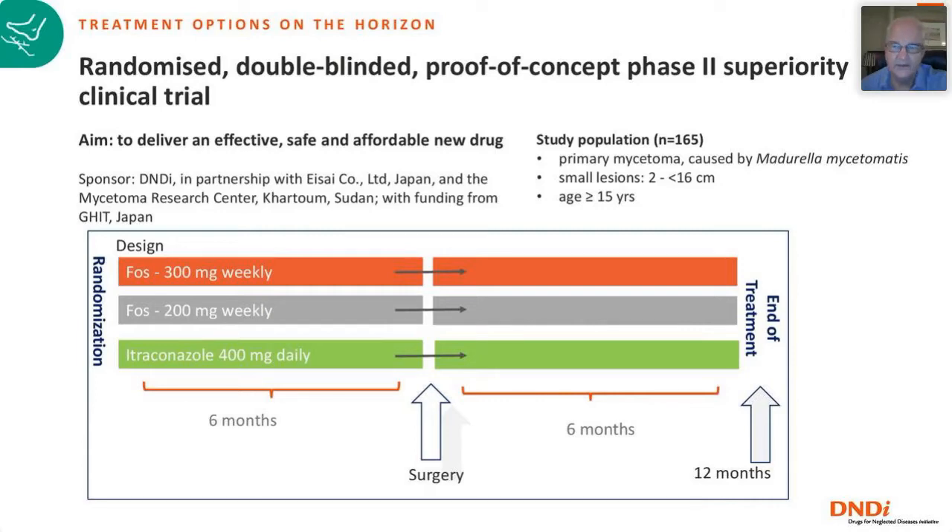DNDI has started a randomized double-blinded proof-of-concept phase 2 superiority clinical trial to deliver an effective, safe, and affordable new drug, in partnership with Eisai in Japan. The study takes place at the Mycetoma Research Center in Khartoum, Sudan, with Professor Ahmed Fahal as the PI, funded by JICA in Japan. The study population involves primary mycetoma caused by Madurella mycetomatis, with three arms: a higher dose of fosravuconazole 3mg weekly, a lower dose of 2mg weekly, and the comparator arm itraconazole 400mg daily. After six months, the remaining lesion is removed by surgery, followed by another six months of drug treatment to the 12-month endpoint. Results are expected early next year.